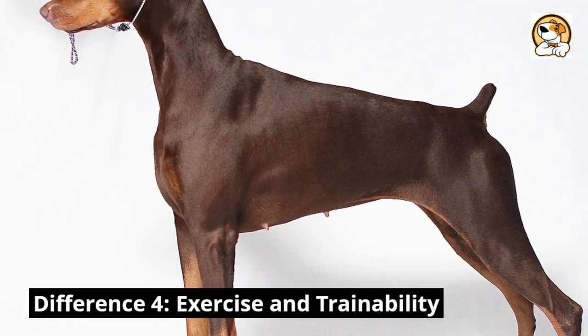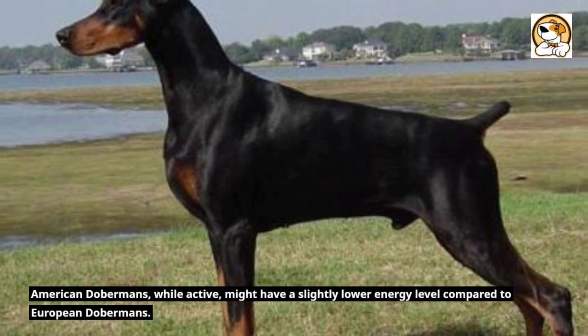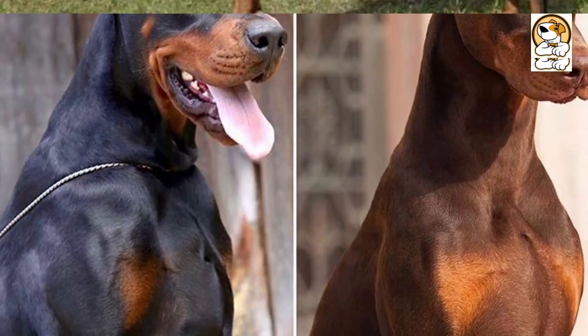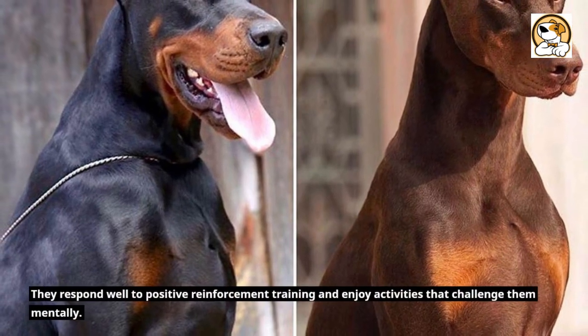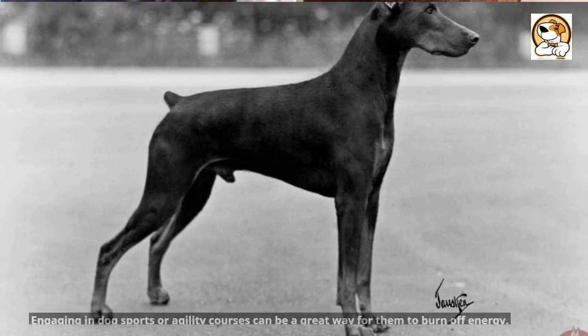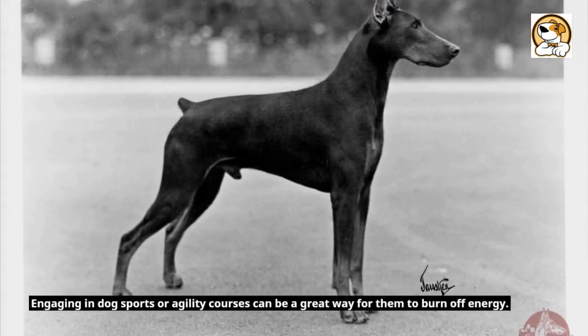Difference 4: Exercise and trainability. American Dobermans, while active, might have a slightly lower energy level compared to European Dobermans. They respond well to positive reinforcement training and enjoy activities that challenge them mentally. Engaging in dog sports or agility courses can be a great way for them to burn off energy.